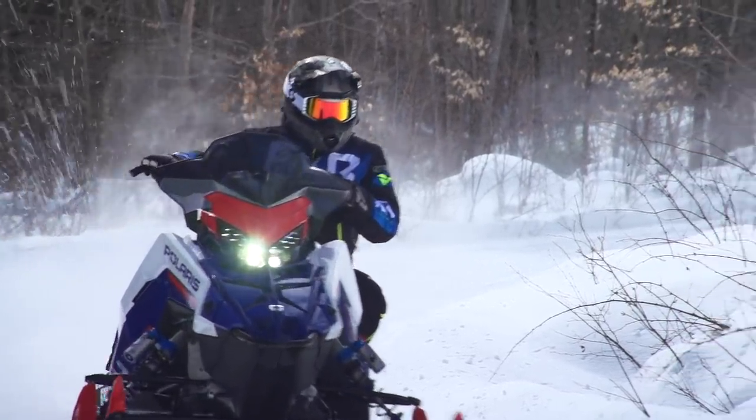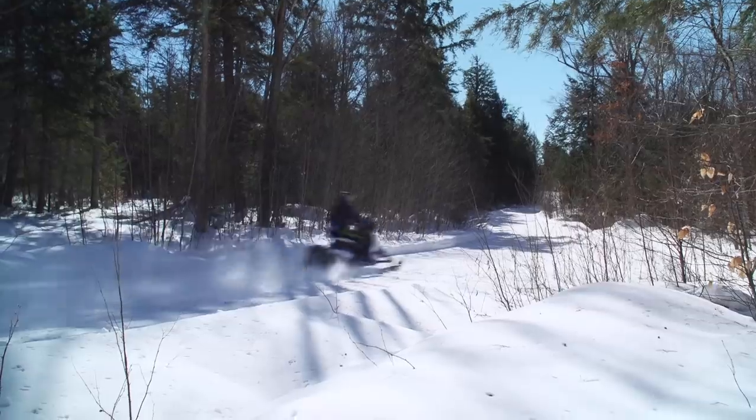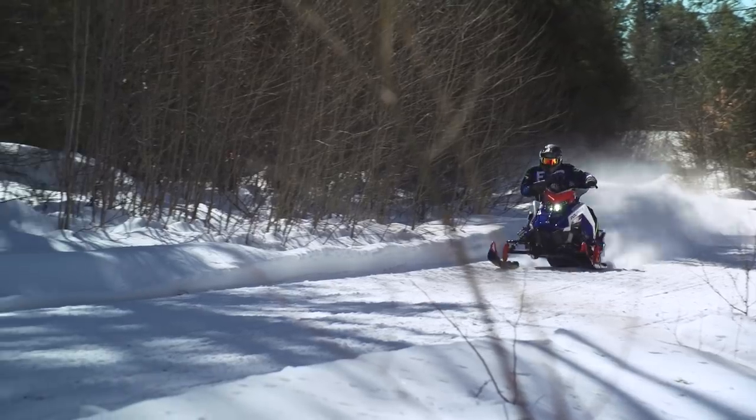The two areas we get the most questions about are ride and handling — and they're the most interesting to compare because they're both very similar and yet very different. In terms of handling, the XCR handles every bit as good as the 2021 VR1. In the collective opinions of everyone here at Snowtrax, they are the best handling sleds on the snow for any kind of sit-down riding. Turn-in is consistent and predictable, steering is light yet precise. The Matrix-based XCR is an incredibly easy sled to ride incredibly fast. Riding standing up is also excellent, and it's really easy to maneuver your body around on the sled thanks to that extra narrow seat and tank area.